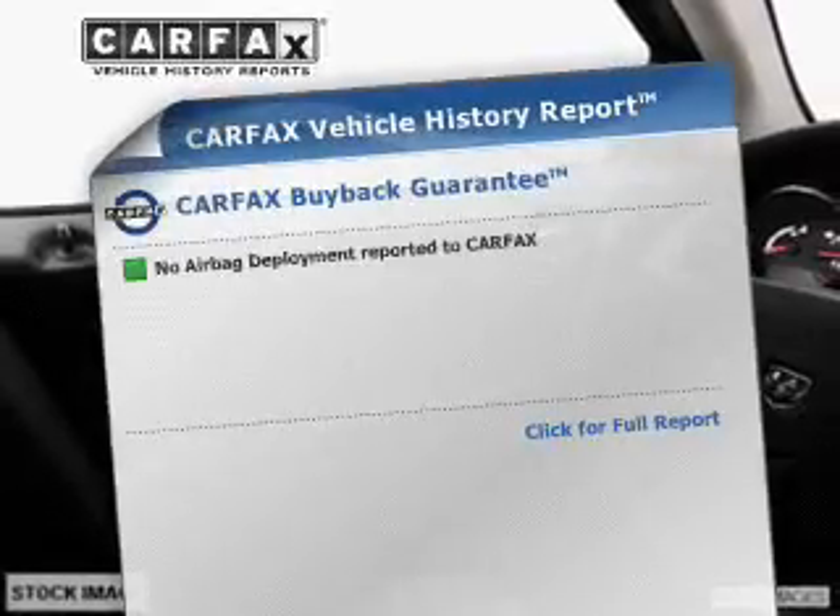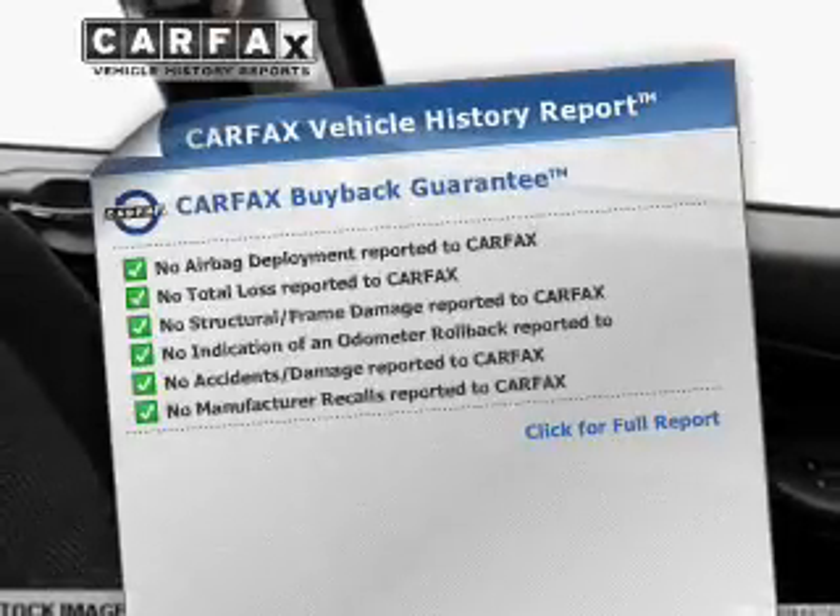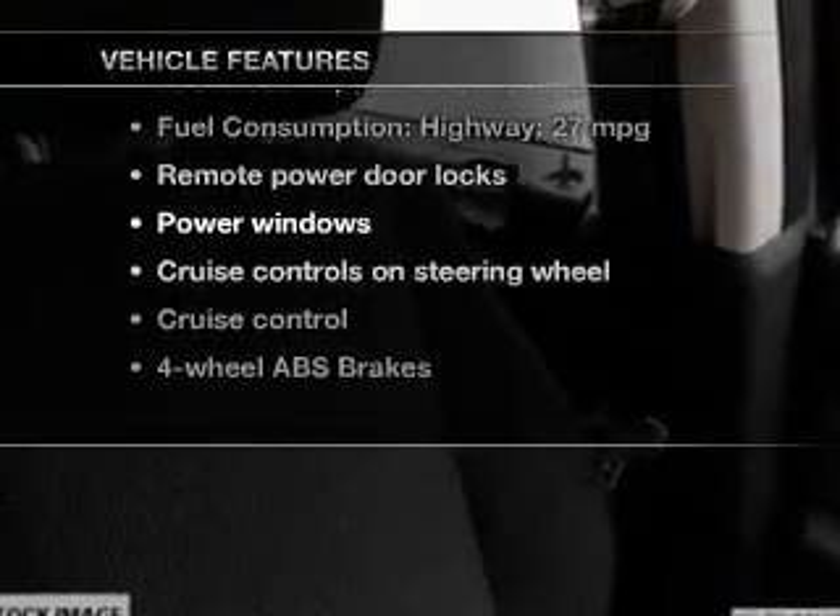An included Carfax Vehicle History Report allows you to purchase with confidence and the knowledge that your ride was a smart choice. Plus, enjoy these notable features that are included in this vehicle.